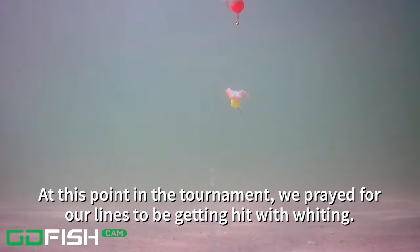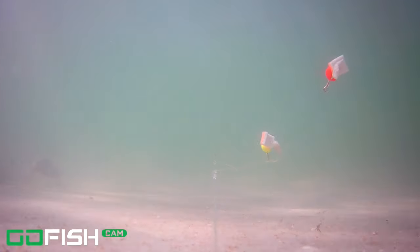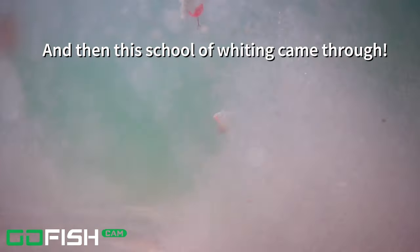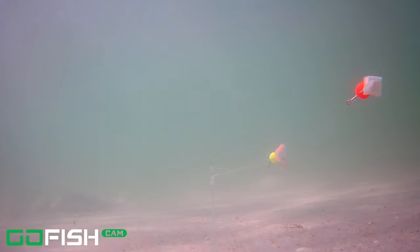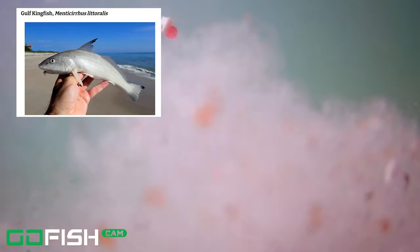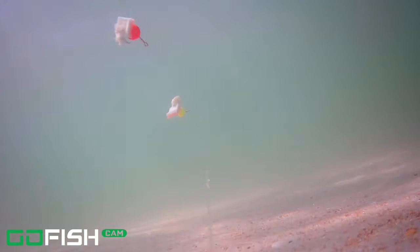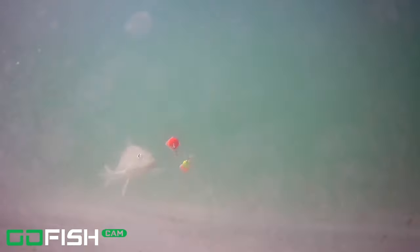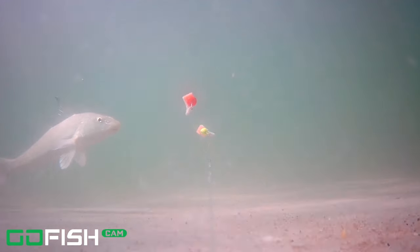Now we're getting to the part of the tournament where it's close to the end. I'd caught a pompano, Cat had caught a black drum, and we needed some more tournament fish — so we prayed for whiting. And as you can see, a whole school of whiting came through. I'm going to link to the tournament video in the description and also right here as a card, where you'll see things died down and then all of a sudden the school of whiting came through.